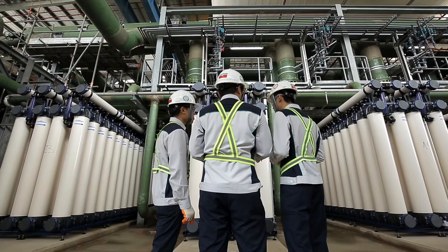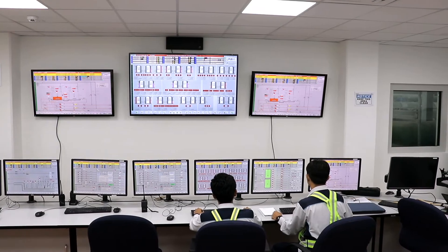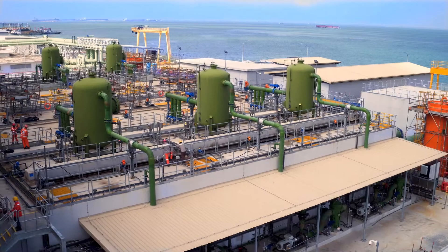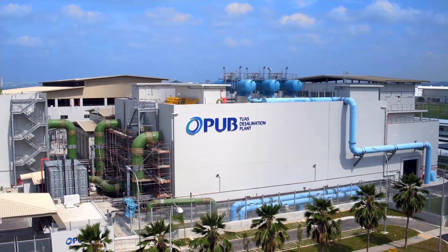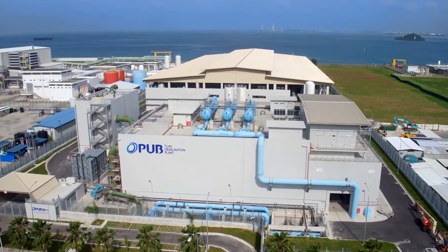Tuas Desalination Plant is truly a state-of-the-art plant that is an integral part of Singapore's water supply — contributing to Singapore's water sustainability, securing Singapore's water future.